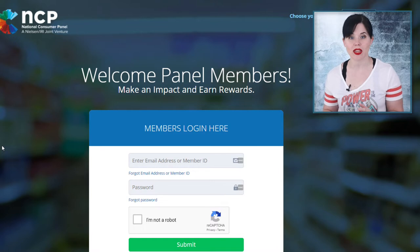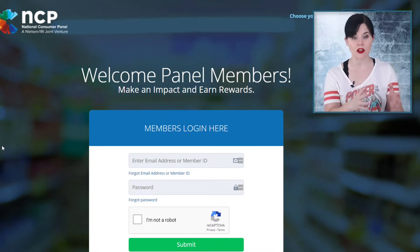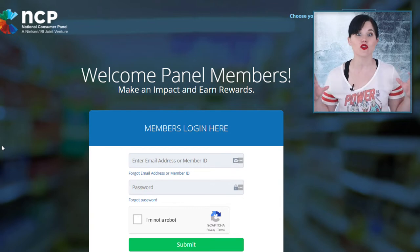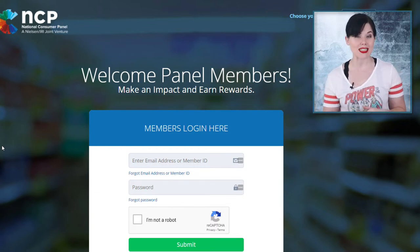This is all done through National Consumer Panel, and it is backed by the Nielsen Group. If you've ever heard of Nielsen Ratings for TV and stuff, they are a huge market research firm, so this is really legit.